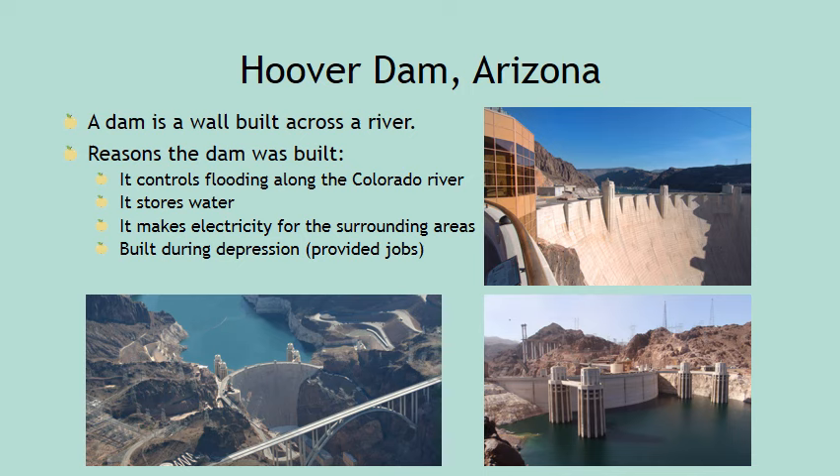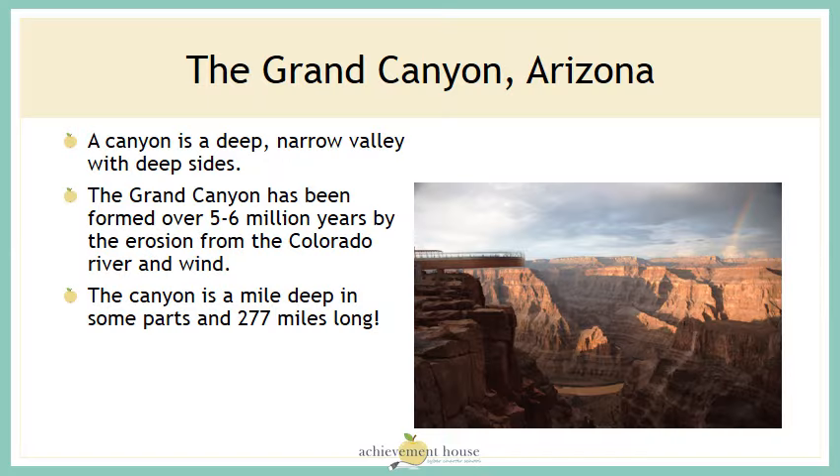Building the dam during the Depression also provided jobs. The Hoover Dam in Arizona is a popular tourist attraction. Another popular tourist attraction in the southwest region is the Grand Canyon in Arizona. A canyon is a deep, narrow valley with steep sides. The Grand Canyon has been formed over five to six million years by the erosion from the Colorado River and wind. The canyon is a mile deep in some parts and 277 miles long.